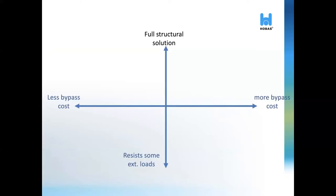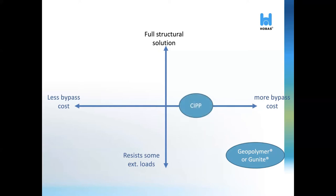So what differentiates Hobos NC from other products? In a business graph with a structural solution axis and a bypass cost axis, geopolymer as well as most spray products fall on one side of the spectrum. They require not only full bypass of the line but also repairs of any infiltration into the existing host. Even then, their life is based on the life of concrete. CIPP is made of similar materials as our pipe and can be designed as a full structural solution. However, it is highly dependent on the curing process in an uncontrolled environment, and it needs to have a dry sewer for installation.